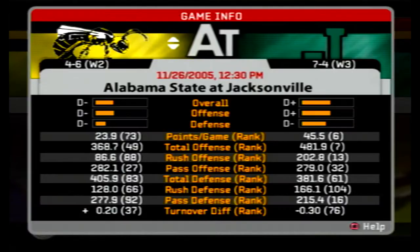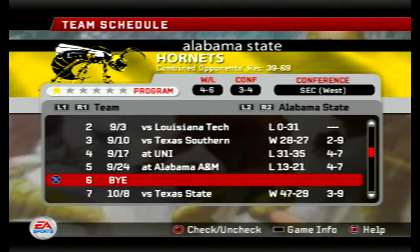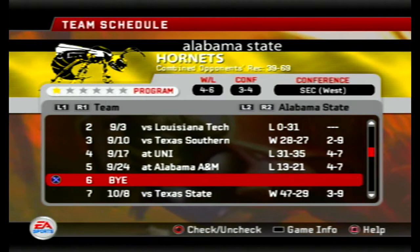Hello and welcome back to our FCS Dynasty in NCAA Football 2006. Right now we've got the Alabama State Hornets, 4-6 on the season, traveling to take on the 7-4 Jacksonville Dolphins. The Hornets have had a rough go of it so far, heading into their final game of the season.